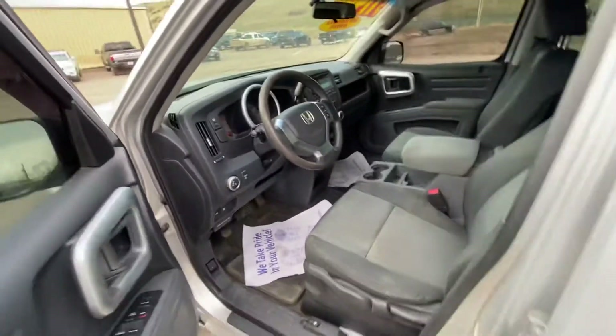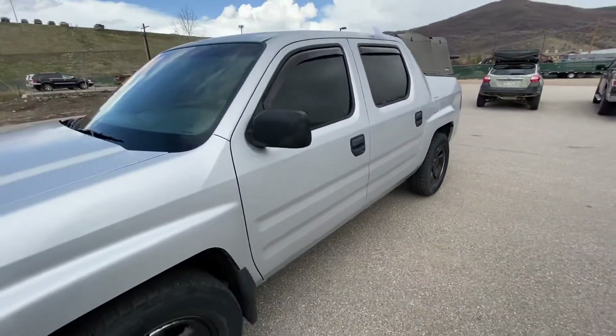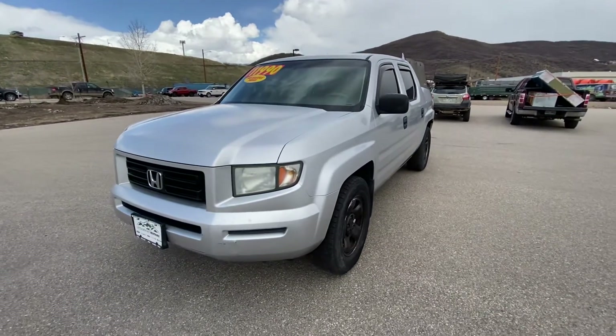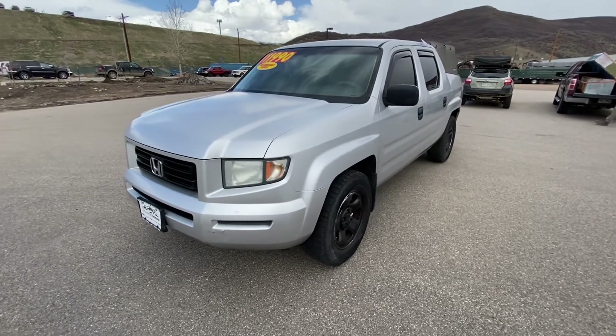Shauna, again this is Cory — please let me know if you are interested, it won't be on the lot for very long. My cell phone number is 815-914-4630, again 815-914-4630. It's Cory with Steamboat Motors — thanks Shauna.